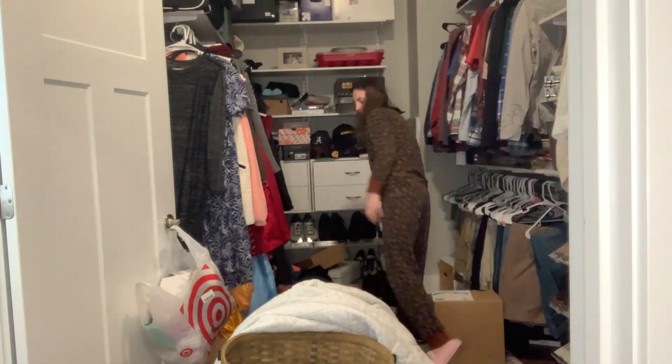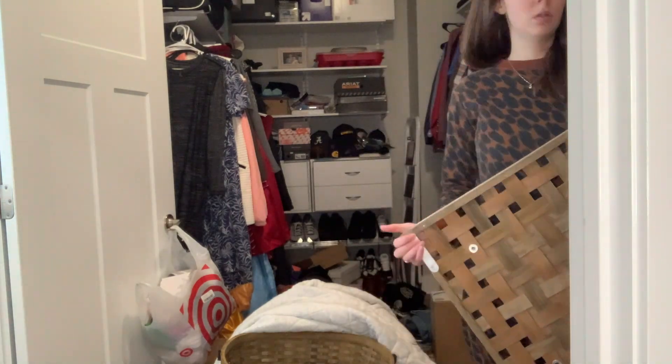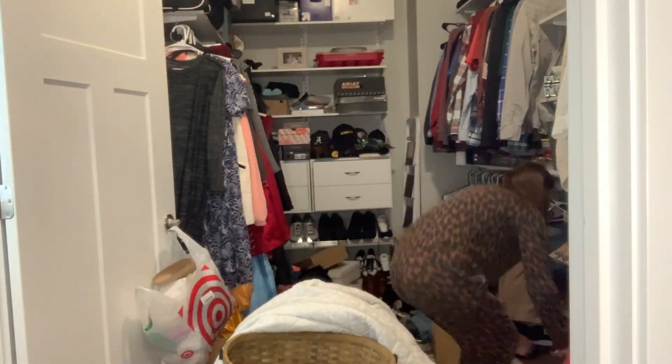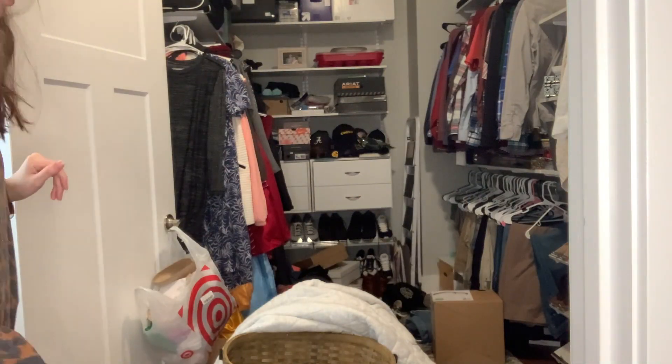I'm moving all of my shoes from one side of the closet to the side that they're supposed to be on. When I say the closet was messy, I mean it was really messy.